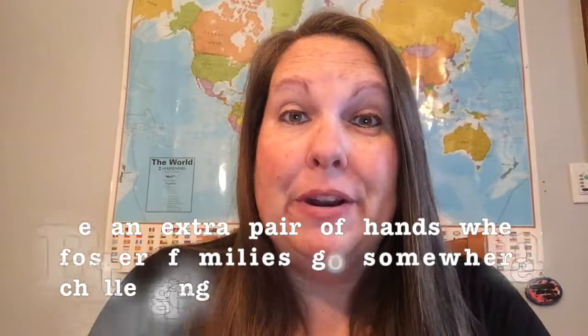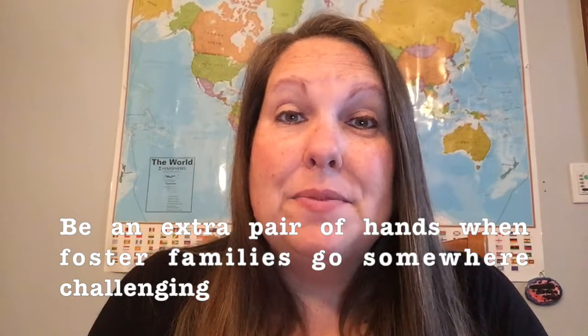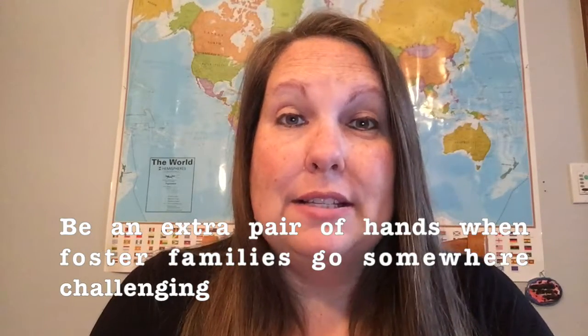You can be an extra pair of hands. Sometimes foster families have lots of kids in their homes and when they go to amusement parks, to church, or on a trip, maybe you can offer to help out and join them and be able to help with the kids.